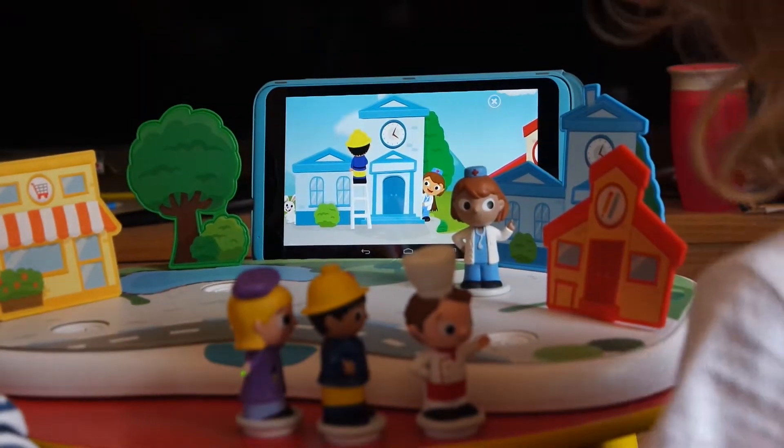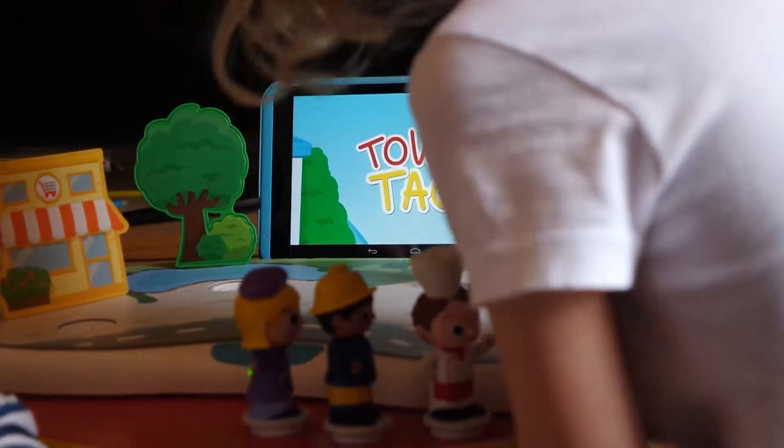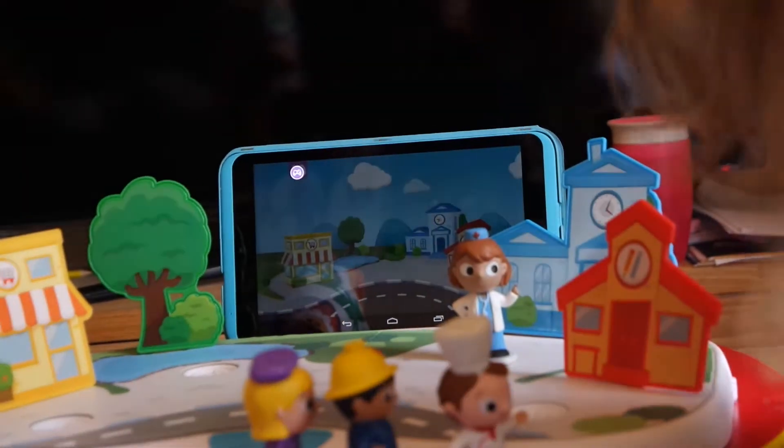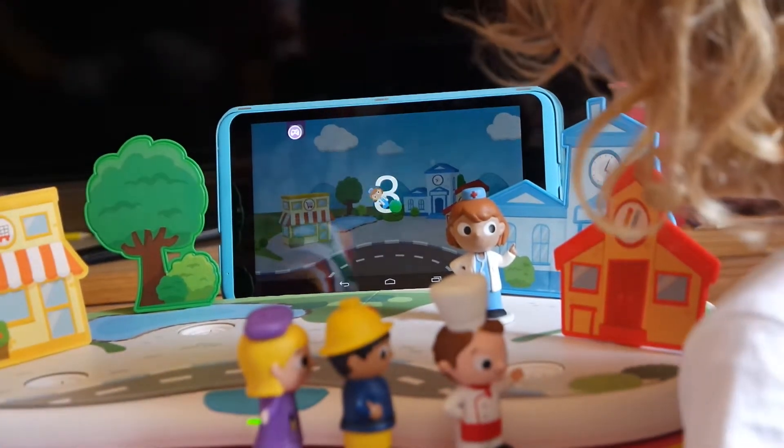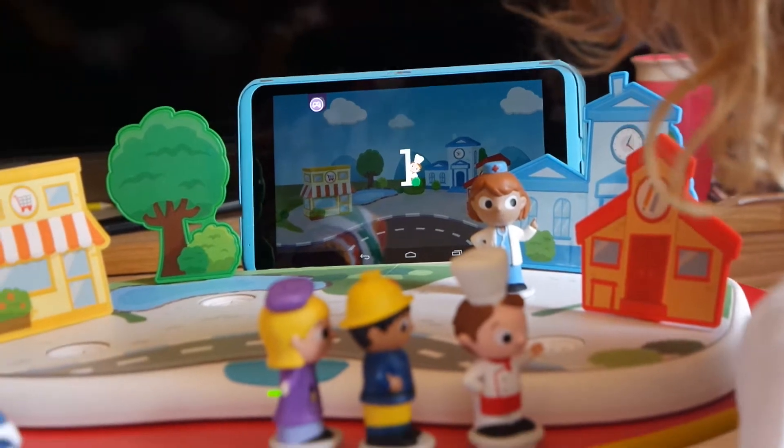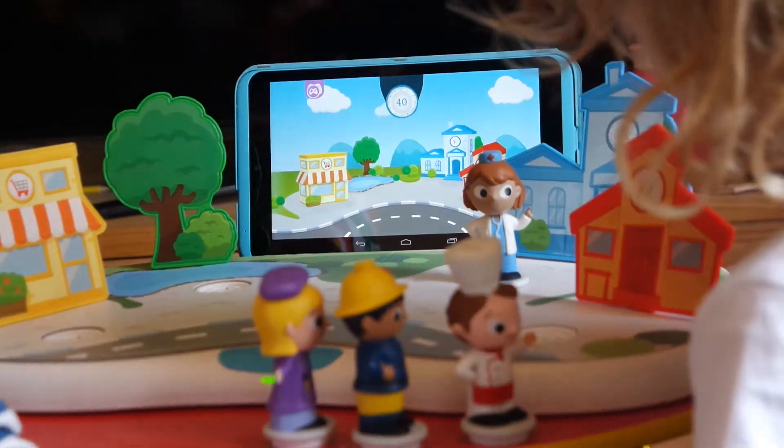Would you like to play a game? Place Dr. Daisy in the town square. Lily is playing at the party.